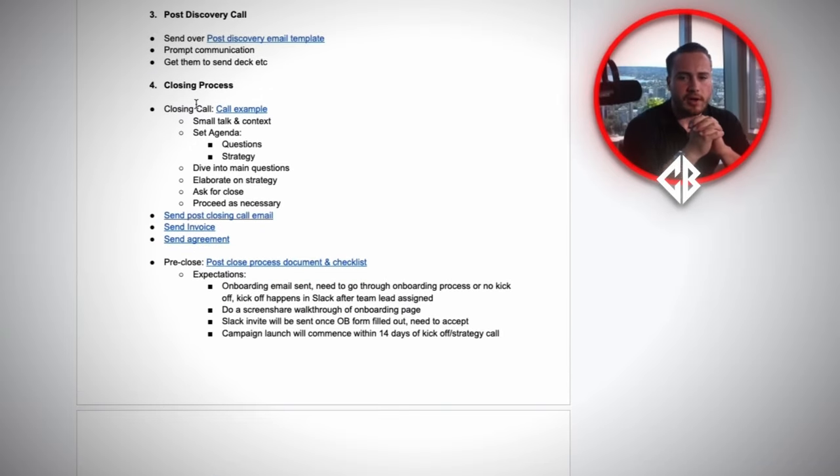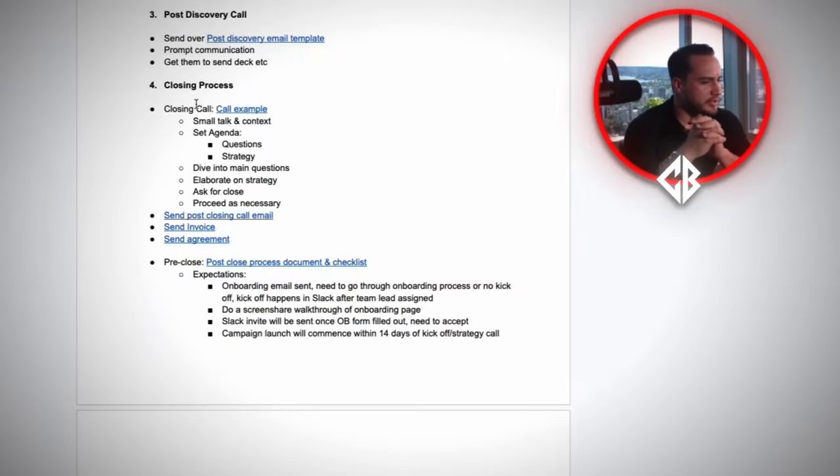Essentially you say: 'We've discussed most of the things I needed on the previous call. Really, this call is just set up for us to have a discussion about anything you need clarification on and any questions that you have.' Then you dive into the main questions, answer them, and elaborate on the strategy — you gave a high-level overview on the previous call, and now you go into more context and make them more confident in your ability. Once you feel it's appropriate to ask, you say: 'How would you like to proceed from here?' That is the line I always use.